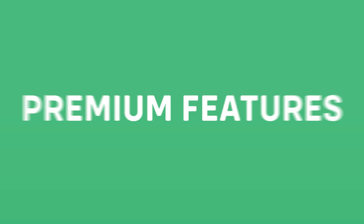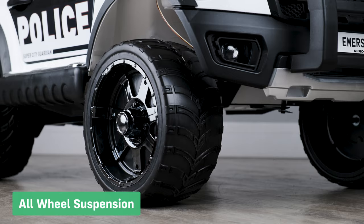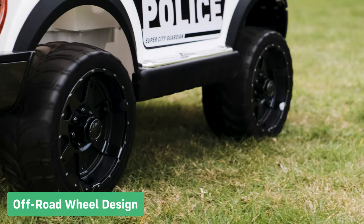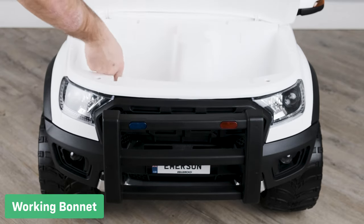Let's take a look at the premium features. All-wheel suspension maintains ride comfort on uneven surfaces. The off-road wheel design gives the car more grip on uneven surfaces. The working bonnet makes for quick and easy storage.